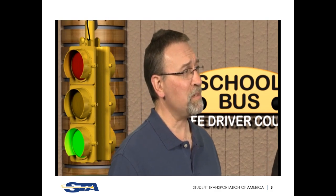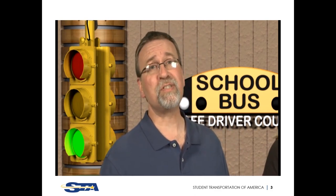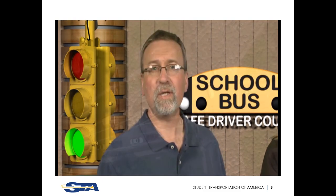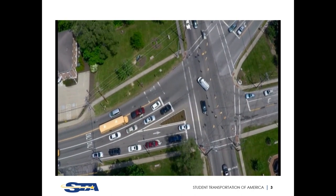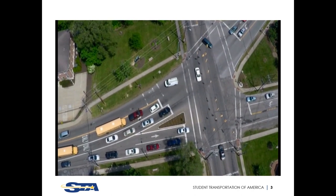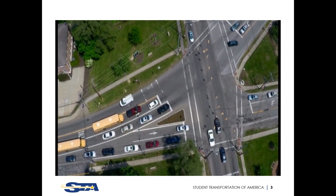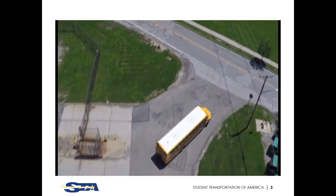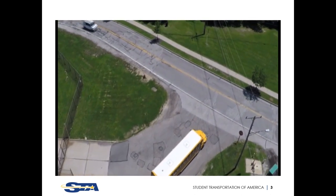It's also easy to forget about the risks, and it only takes one second of inattention to ruin your safe driving record or, worse, cause injury or death to another person. In this program we'll discuss the different types of intersections and their specific risks, and teach you how to safely approach intersections so you never develop unsafe behavior patterns. A good way to learn how to prevent accidents is to look back and learn from the causes of past accidents.